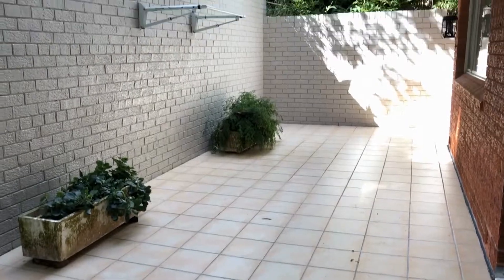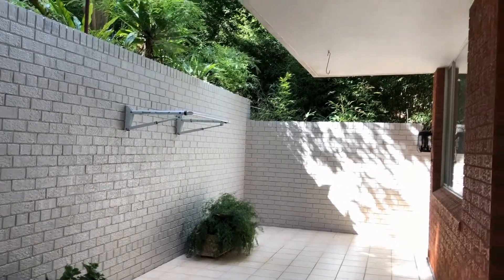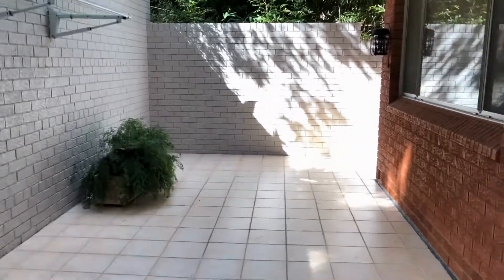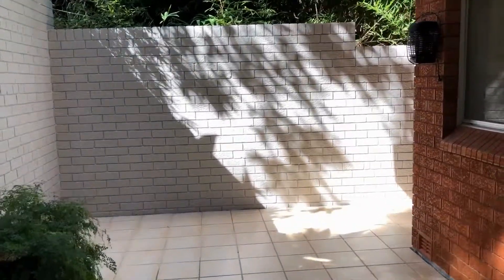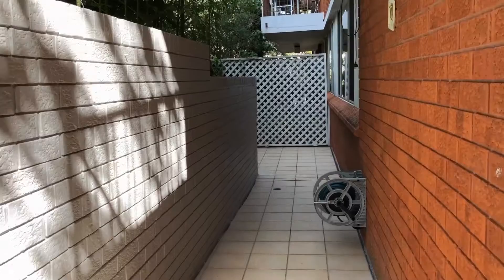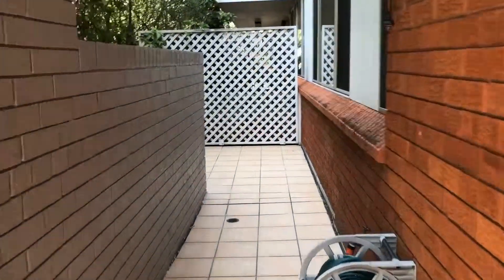Out onto the entertaining deck — gorgeous outdoor patio, perfect for entertaining and relaxing. Partly all-weather as well with the roof coming over. Clothesline, hose, and additional patio area as well.